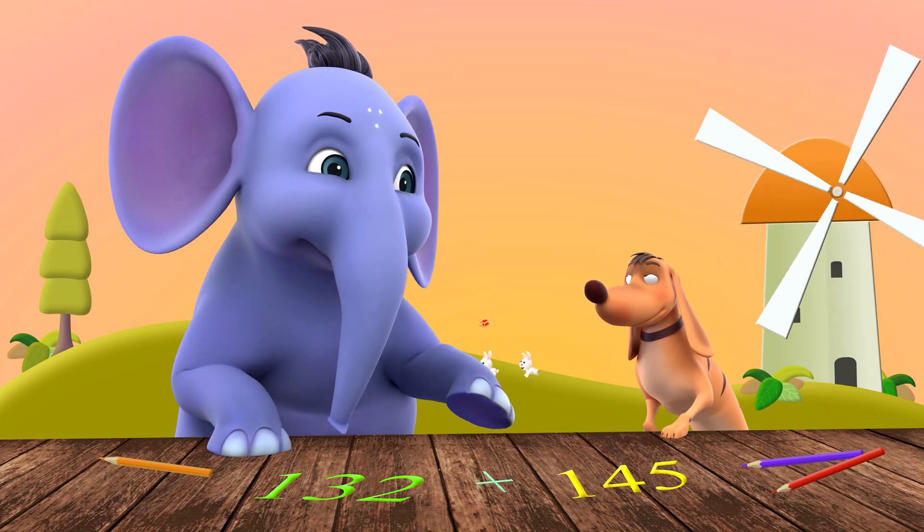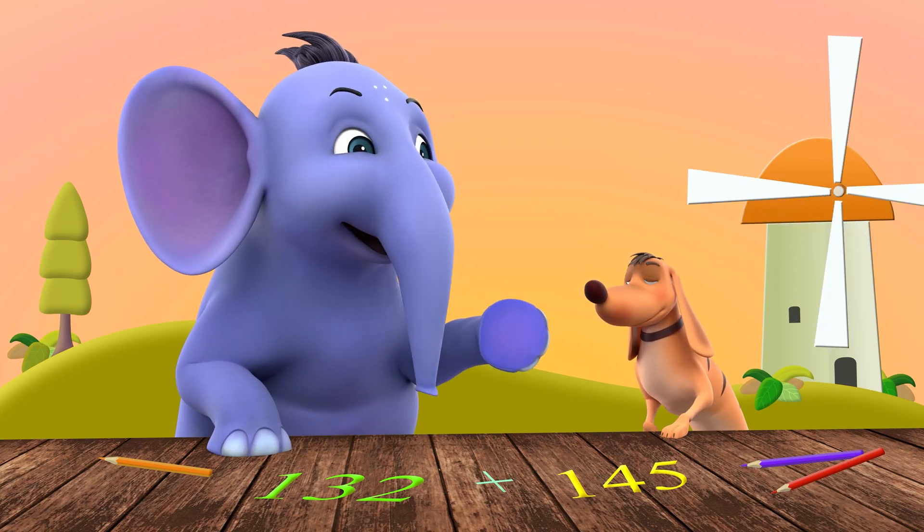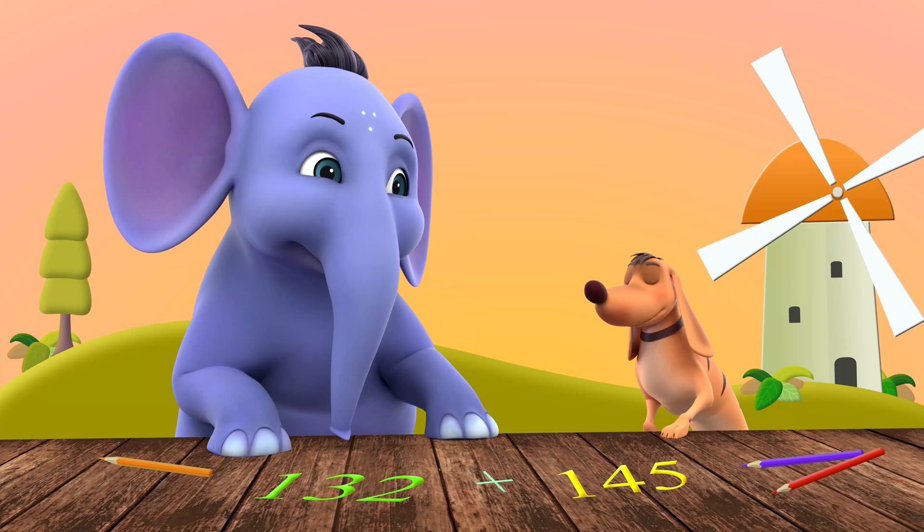Come on, Taggle. Let's do some addition problems with carryover. I'm ready.